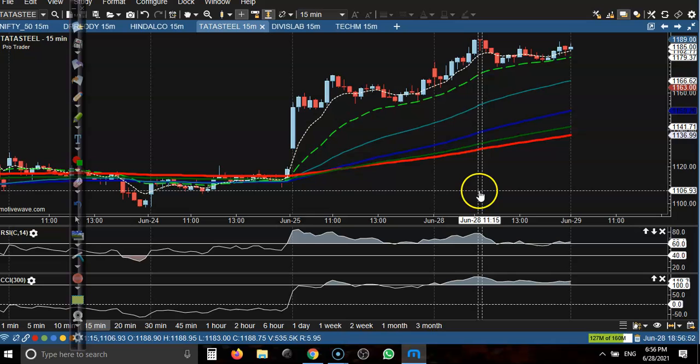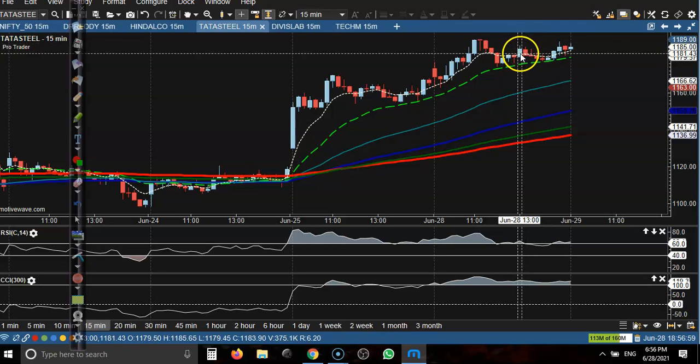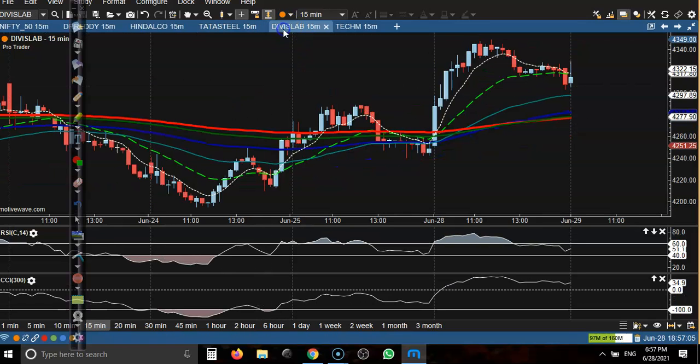Next is Divis Labs — no buy opportunity here. Somewhere here we have seen some buy opportunity but it just failed to trigger our buy order because we placed our buy order above that candle.